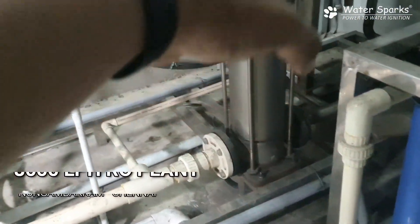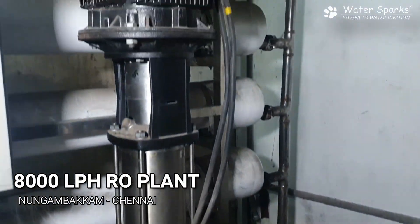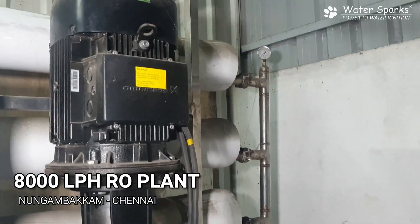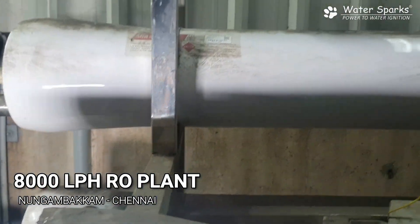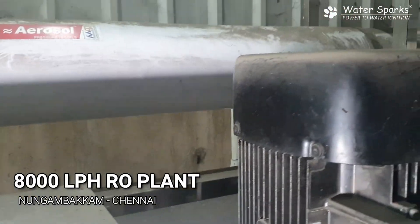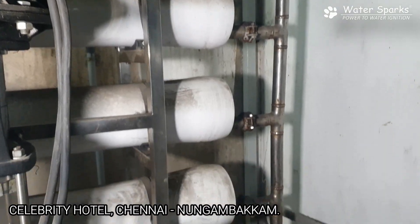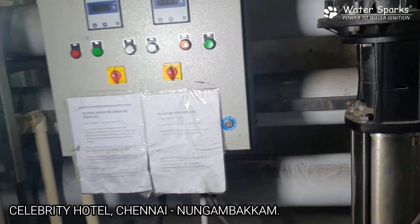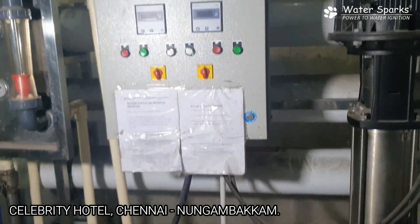From the micron filters, the water goes through the pipeline down into the high pressure pump, where it gets pressurized. It then goes to the membrane at the back side. There are 4 membrane housings, each containing 2 membrane elements, giving a total of 8 elements. Each element can deliver 1000 liters per hour of fresh water.